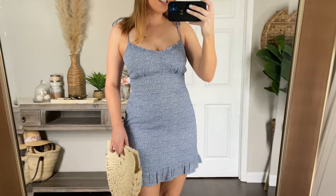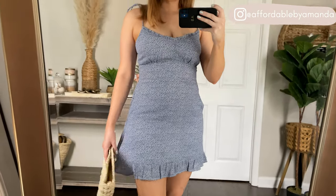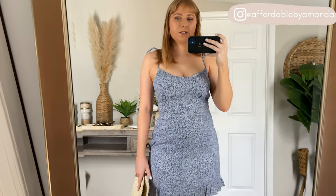First dress I'm trying on from Abercrombie is a blue and white floral printed mini dress. It's under $60 and I really like the fit. I'm wearing my true size medium — it has a slim but fitted silhouette with smocking in the back that makes it really easy to put on. It has little tie straps and I love the length. It also comes in other color options and has pockets. This dress would be so cute to wear on a beach vacation — it's lightweight but also a great option for dinner.